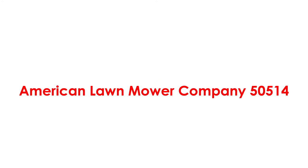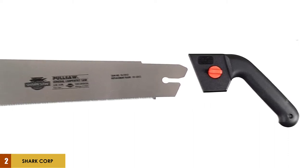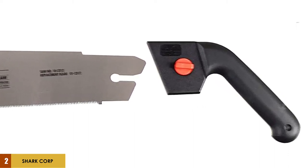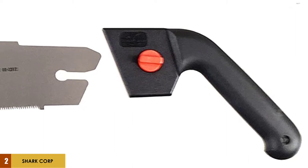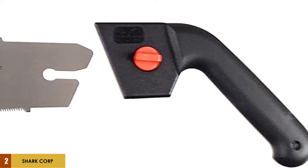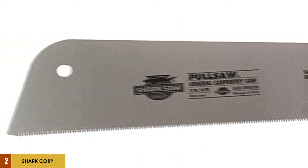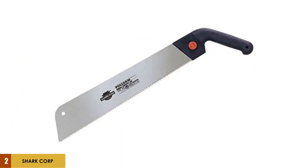At number 2: the Shark Corporation 10-2312 Carpentry Saw. This is a great all-around rip-style hand saw for all types of general cutting and trimming tasks inside and outside your property. Whether it is slicing through untreated wood or laminated hardwood, finishing quarters, trimming tree roots, or carving through PVC or ABS plastic pipes, the Shark Corporation can do it all.